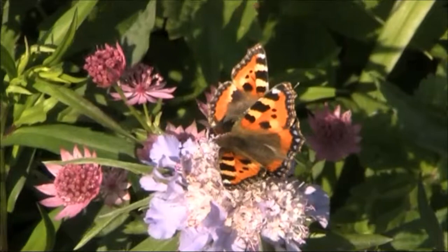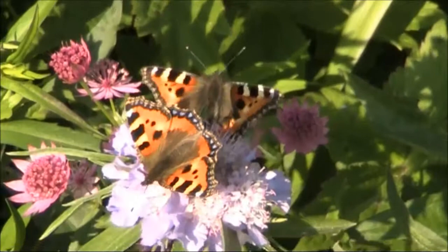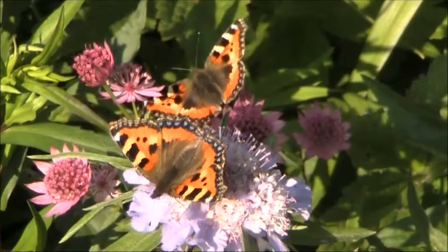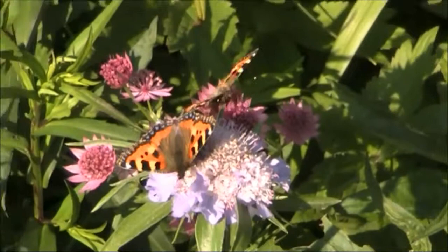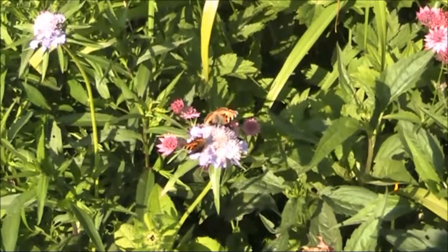And then you can fill your garden with beautiful butterflies and all sorts of pollinators. Let's not forget — pollinators aren't just about bees and butterflies. They're about a lot of other beetles that come as well, a lot of the flower beetles that come onto the flowers, rub against pollen, and feed on it.